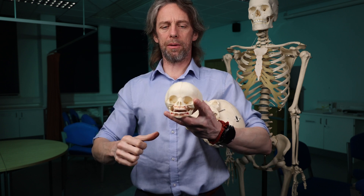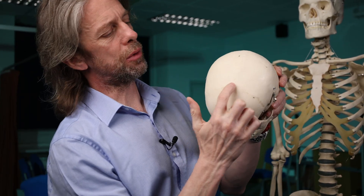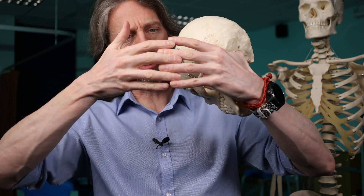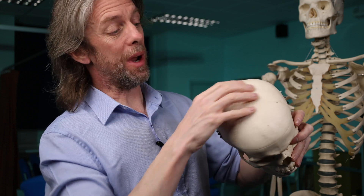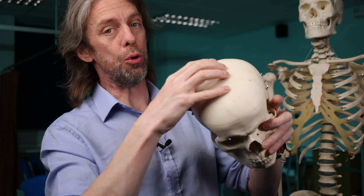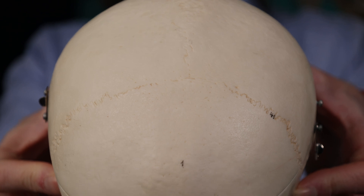In the adult skull, sutures are strong fibrous joints and they're wiggly because the bones are interdigitated with one another to make a super strong joint that doesn't move — that protects the brain. That's the purpose of these sutures.